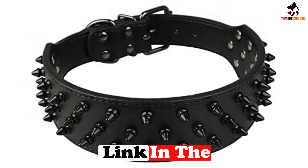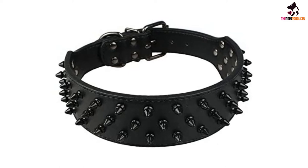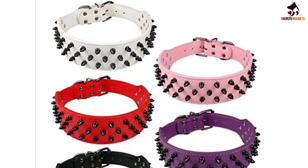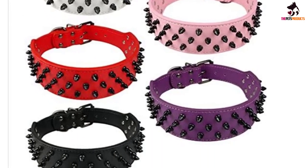One major perk this collar offers is its wideness, which covers both your dog's neck and their jugular vein — the most sensitive areas of a dog's body. Although the studs are indeed sharp, they're not so sharp that you'd be injured if your dog inadvertently brushes up against your leg.